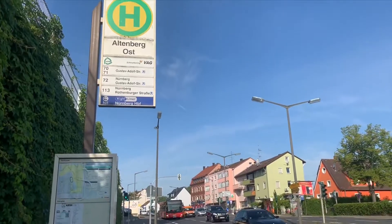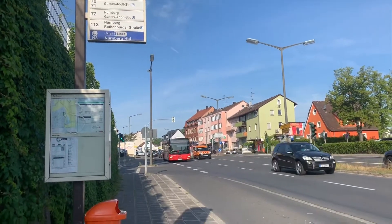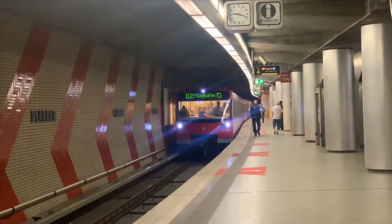And now we're here in Nuremberg! Going here, there are two means of transportation — first we took the bus, and then the underground train, or what they call in German, the U-Bahn. So now we're here in Nuremberg.